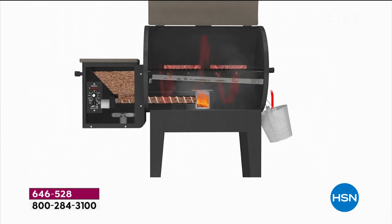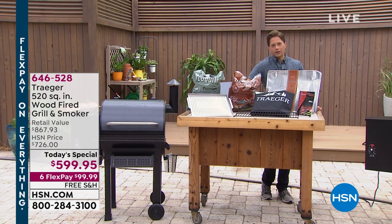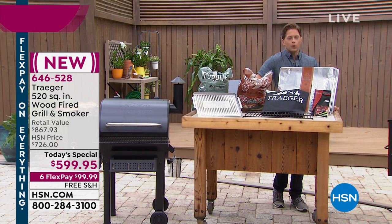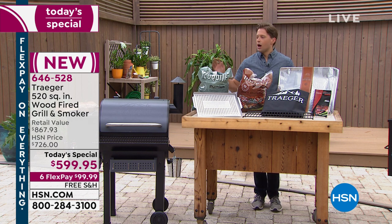She said 'pie' — you can put a pie in your Traeger! You can do appetizers, main course, side dishes, and desserts in a one-of-a-kind wood-pellet smoking, grilling, baking, braising grill.